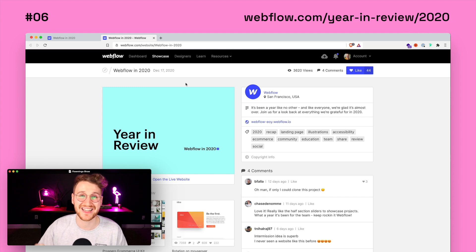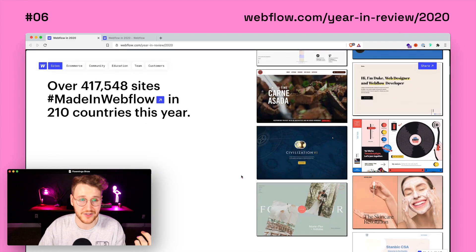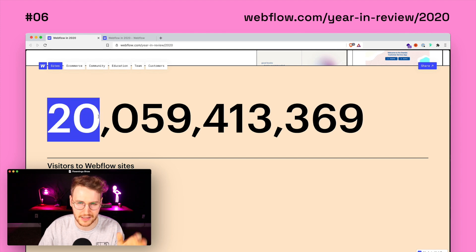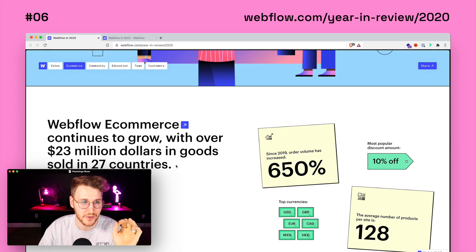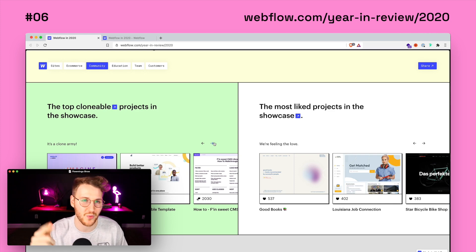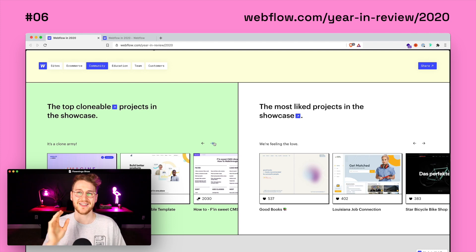Coming in at number six, we have Webflow's 2020 year in review. This site is so much fun. The Webflow team really went all out — they added so many cool interactions and illustrations and made it super playful and fun. The design is beautiful and walks you through the stats over 2020: over 400,000 Webflow sites were made last year, 20 billion visitors, 58 million assets uploaded, and $23 million in goods sold through Webflow e-commerce. It also covers top clonables, top projects, and top templates. Go to webflow.com/year-in-review-2020 — I'll add a link in the description.